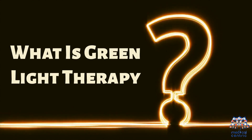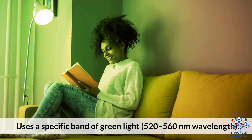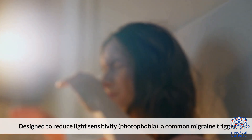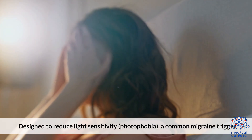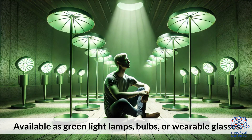What is green light therapy? It uses a specific band of green light — 520 to 560 nanometers wavelength — designed to reduce light sensitivity (photophobia), a common migraine trigger. It is available as green light lamps, bulbs, or wearable glasses.